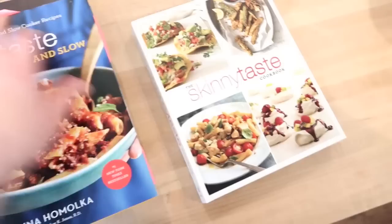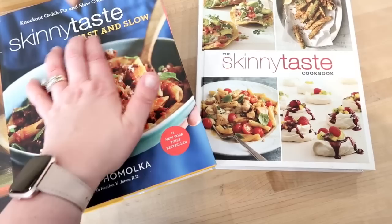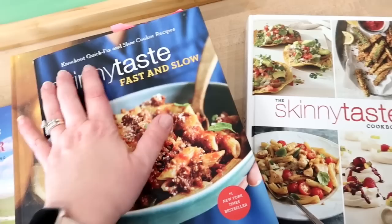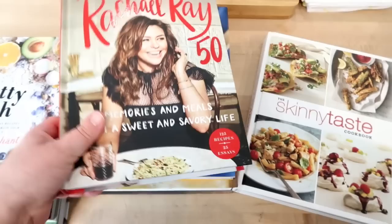Last but not least are the Skinnytaste cookbooks. This is Gina Homolka — she has a blog and many recipes. Her name is obviously Skinnytaste, so a lot of the recipes are more figure friendly, but they don't taste like it. I have never had a recipe of hers turn out badly. My favorite is probably the Skinnytaste Fast and Slow — I would buy this in a heartbeat for anyone. I love that it has both slow cooker recipes and quick recipes. I can recommend all of these; I obviously use them and love them and they make great gifts.